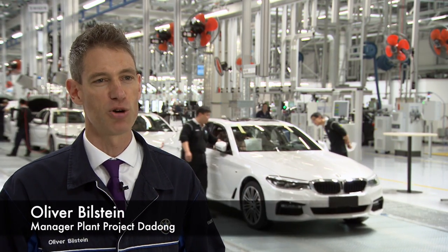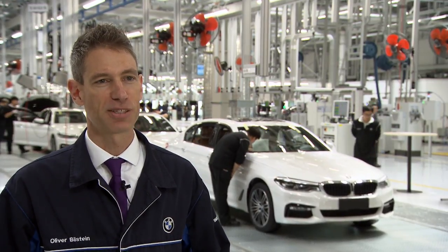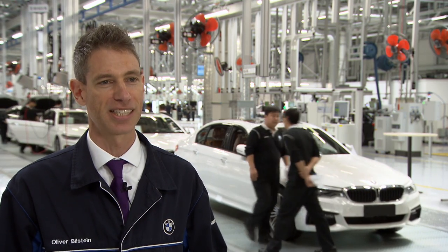Simply put, the new Plant Dadong is the new home of the BMW 5 Series long wheelbase. As the previous car was such a great success here in China — the unrivaled segment leader — we decided we need a brand new facility to match this success.